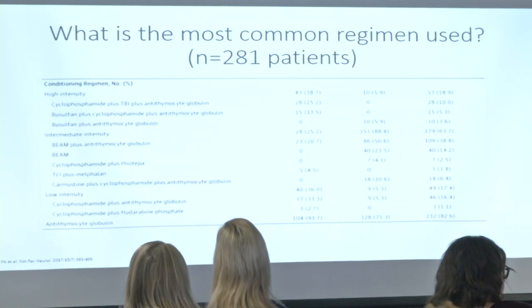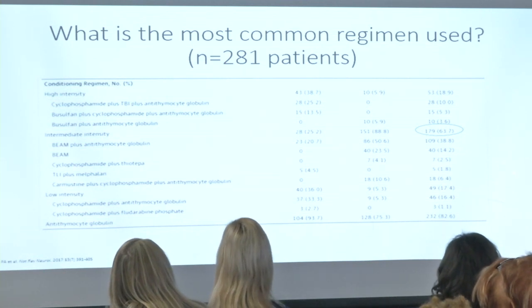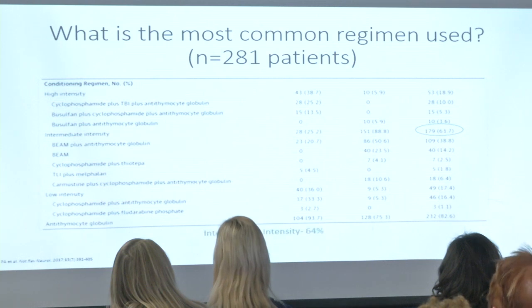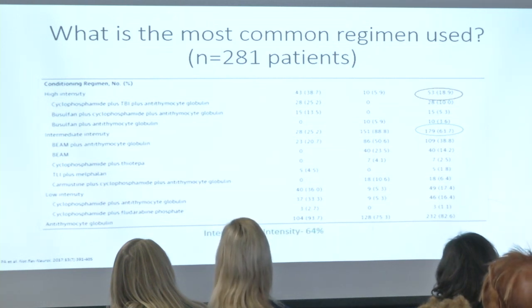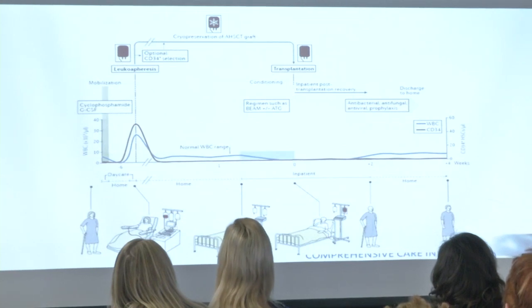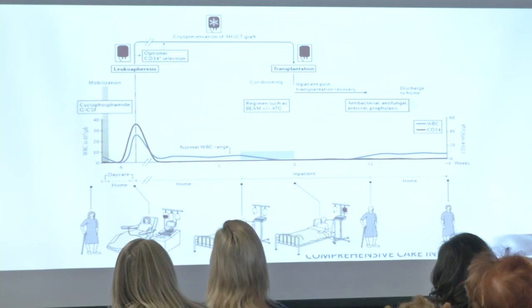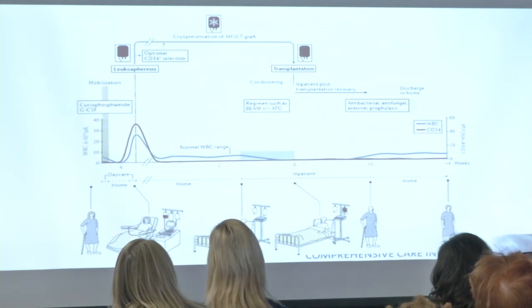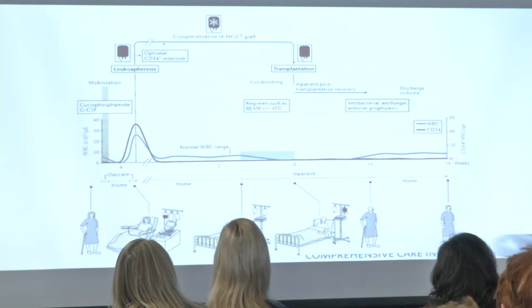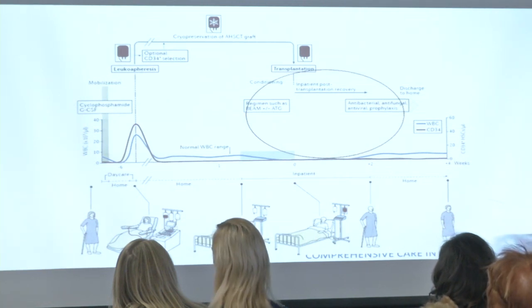Looking at 281 MS patients who received stem cell transplants over the past 20 to 25 years, the most common regimen is intermediate intensity at nearly 64% of patients, followed by high intensity at around 19% and low intensity at around 17%. After conditioning, patients receive their frozen stem cells back and their immune system is given time to regenerate. During this period they are more susceptible to infections. Prophylactic medications like acyclovir to prevent herpes virus reactivation, antibiotics, and periodic blood monitoring are used.